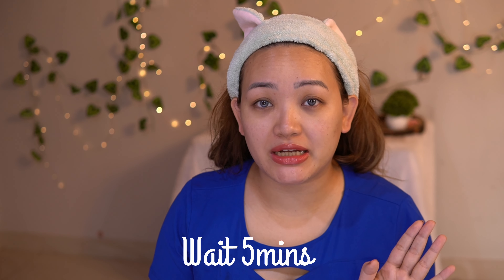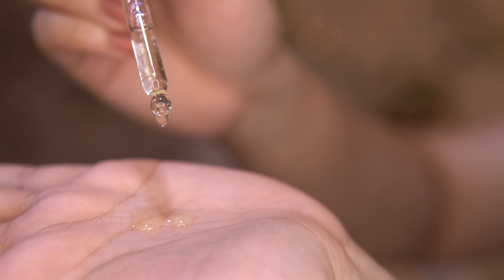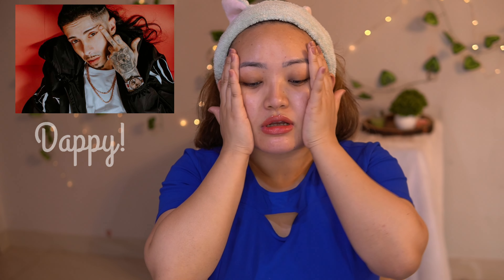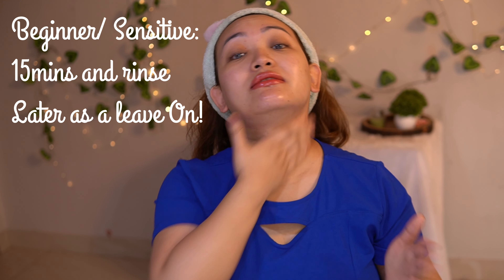Dry your face and wait at least five minutes before applying. I suggest using only face wash followed by this exfoliating serum, then a simple plain moisturizer. Use three drops, rub it between your palms, and dab it on. For beginners and sensitive skin, you can apply it, leave it for 15 minutes, then wash it off — and later slowly use it as a leave-on.